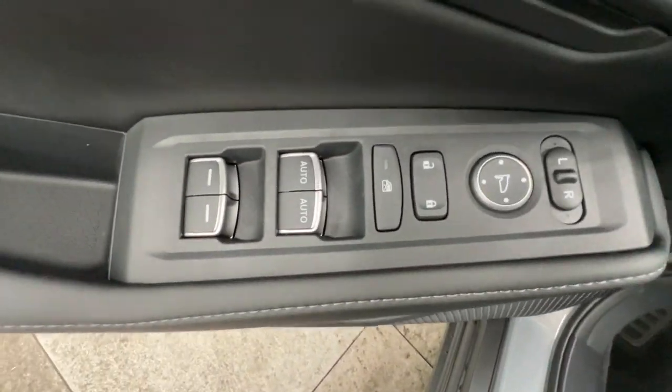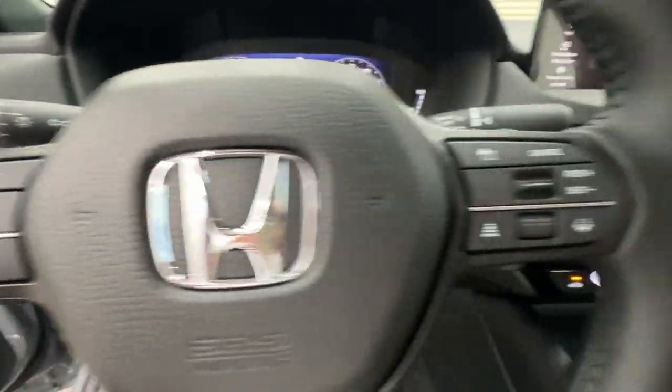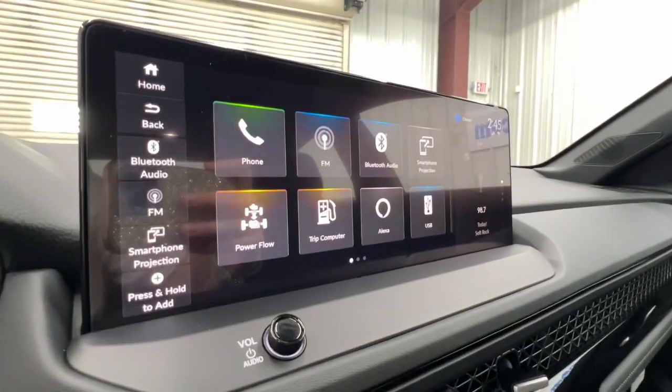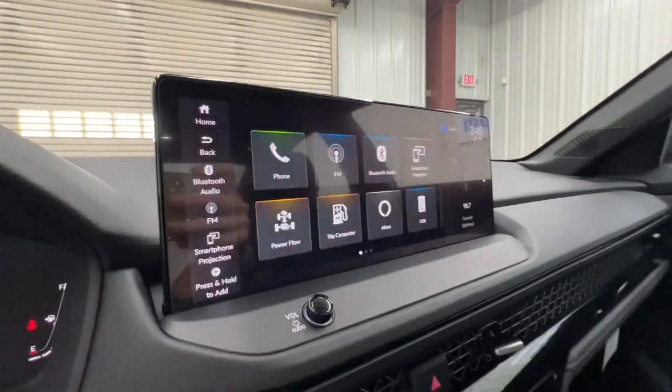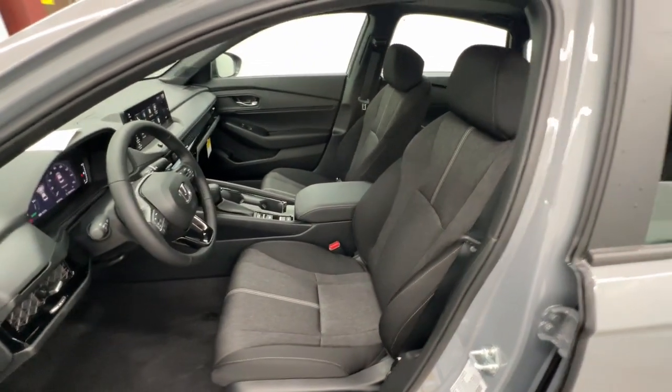These are just some of the great options this vehicle comes with: Apple CarPlay and or Android Auto, keyless entry, moonroof, satellite radio, adaptive cruise control, lane-keeping assist, backup camera, dual-zone AC, steering wheel audio controls, and power driver seat.